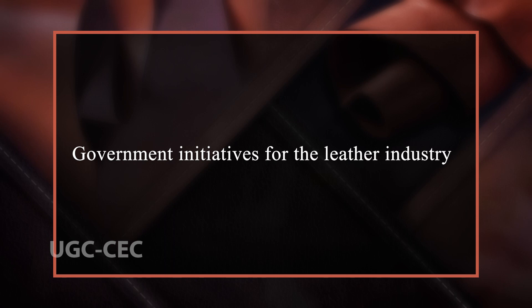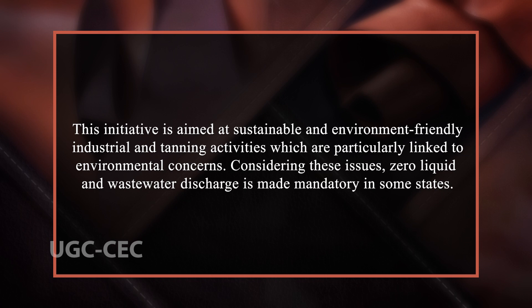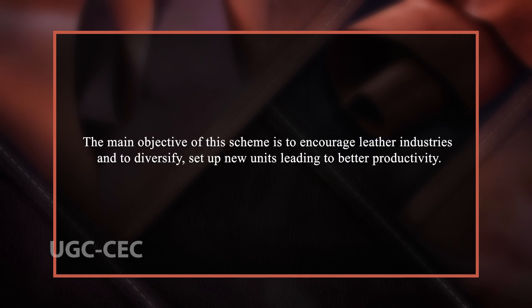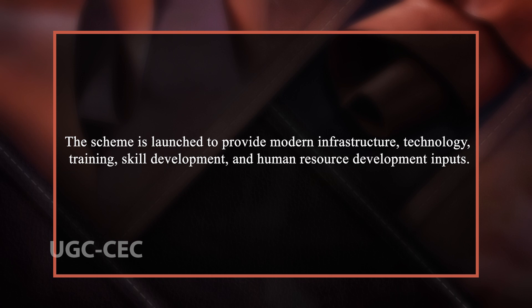Let us discuss some important government initiatives for developing the leather industry. The first is Sustainable Technology and Environmental Protection, aimed at sustainable and environment-friendly industrial and tanning activities particularly linked to environmental concerns — zero liquid and wastewater discharge is made mandatory in some states. The second is the Integrated Development of the Leather Sector, whose main objective is to encourage leather industries to diversify and set up new units, leading to better productivity. The third is the Mega Leather Footwear and Accessories Cluster Development scheme, launched to provide modern infrastructure, technology, training, skill development and human resource development inputs.